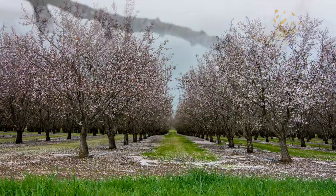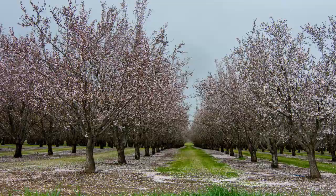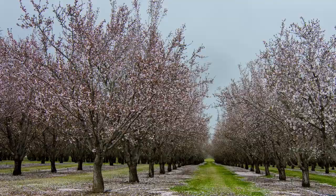The Hebrew word for almond is very similar to the Hebrew word for watching. So the almond tree represents God's watchfulness over his people and his promise to fulfill his word in the lives of men and nations.